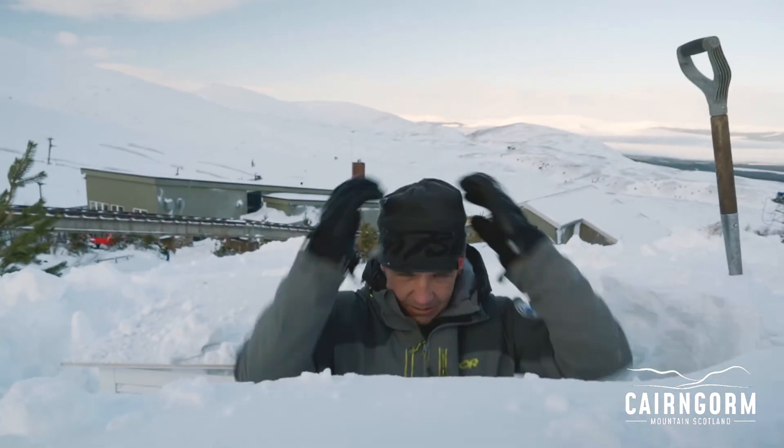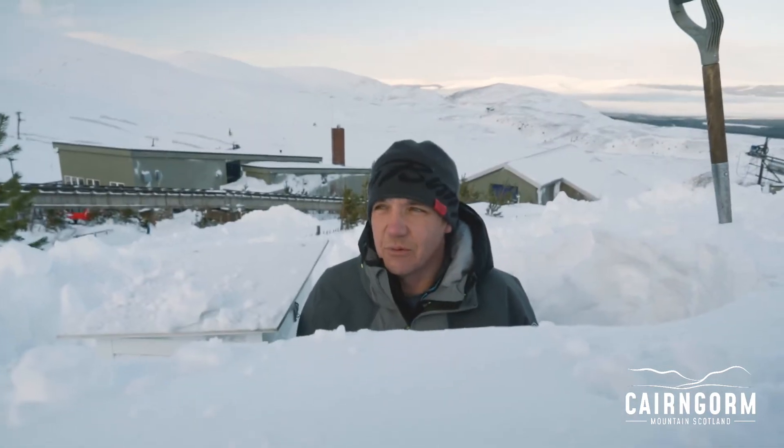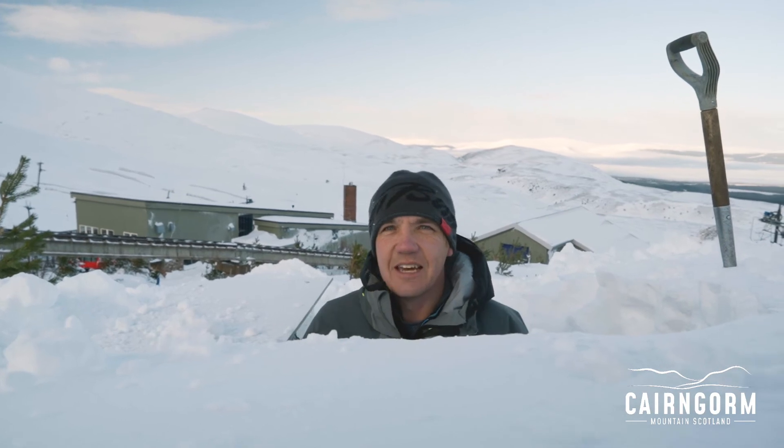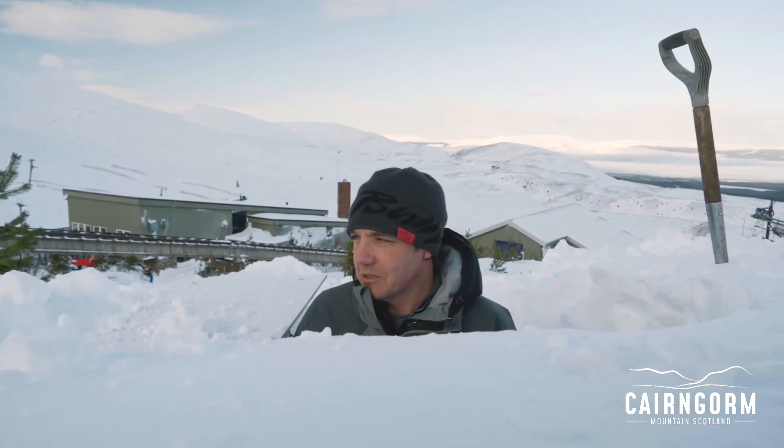So I'm about 1m 70, 176cm tall. So that's about 160 — 1.6m deep.